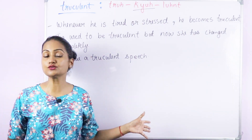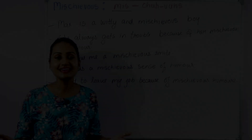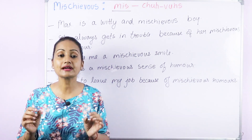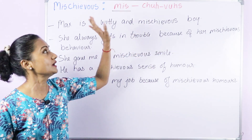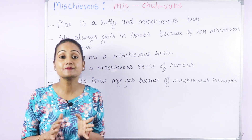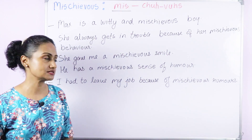The next word is 'mischievous'. People often mispronounce this word. The correct pronunciation is mischievous — the stress is on the first syllable: mischievous.